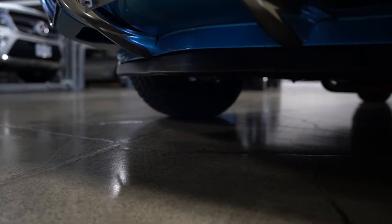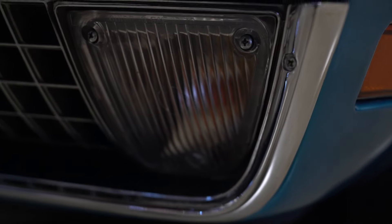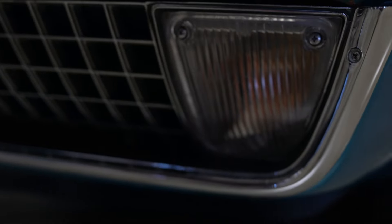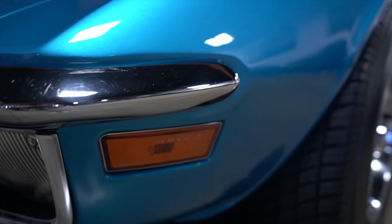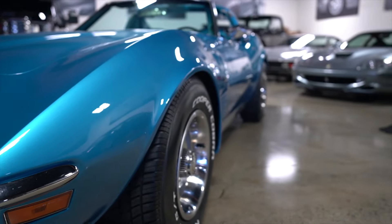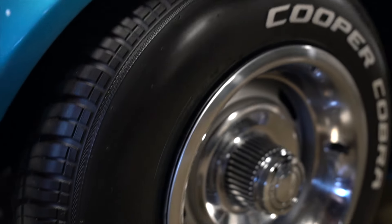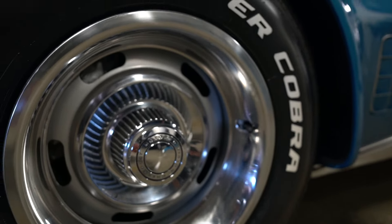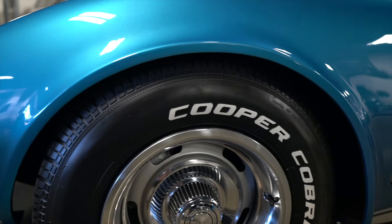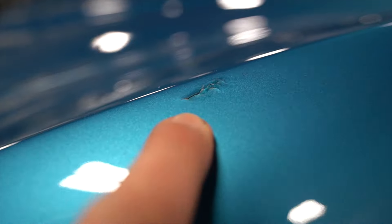Scrolling across that iconic egg crate front grille, and looking at that chin spoiler and lower valance. The acrylics look good in the turn signals. Looking down the side of the car — the tires are like new. The beauty rings, rally wheels, and center caps are all fantastic. There is a blemish there to point out.